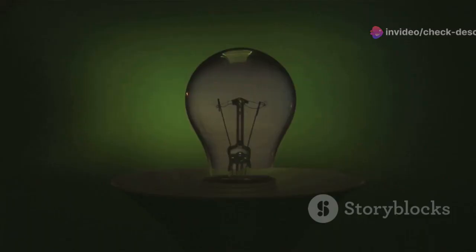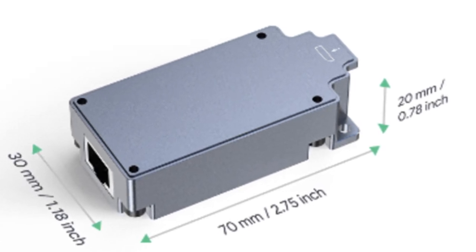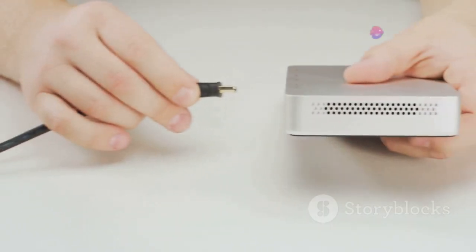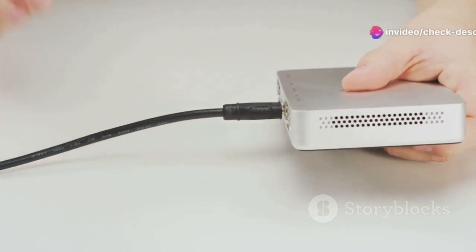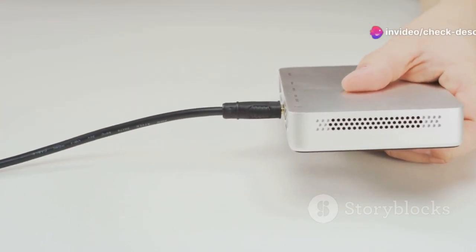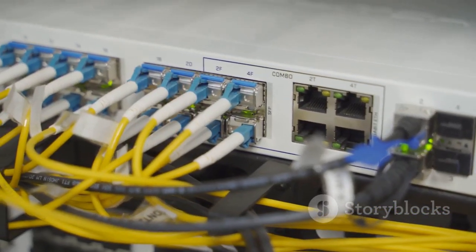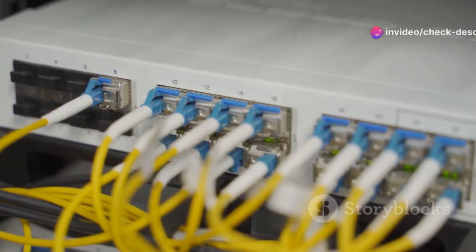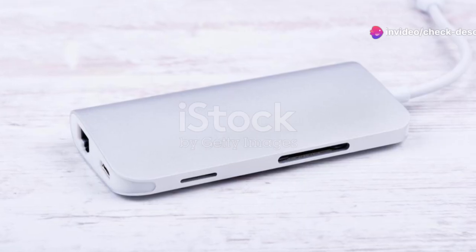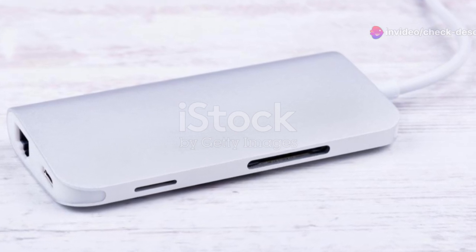But it's not just about raw power. The EDUP Starlink PoE Injector is also incredibly intelligent. It features the latest PoE++ standard, ensuring compatibility with a wide range of devices and maximizing power efficiency. Whether you're a network professional or a home user looking to streamline your setup, the EDUP Starlink 320W PoE Injector has something to offer everyone. It's the ultimate solution for anyone looking to unleash the full potential of their network.